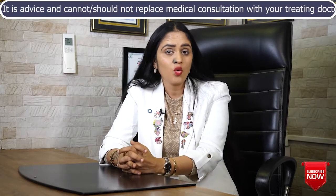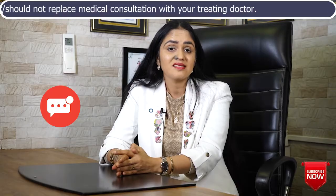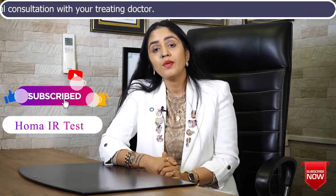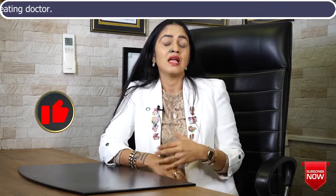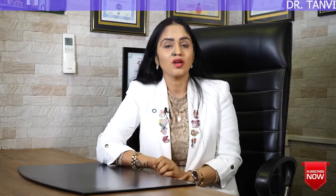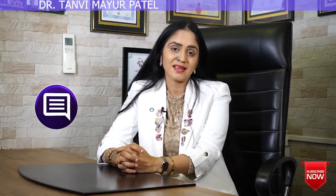Do try the HOMA-IR calculation at home and write your result in the comment box — I will try to read and answer what steps you need to take to reduce your insulin resistance. I hope this video helped you learn a bit about your own health. If yes, please click the like button. If you are new to my channel, please subscribe so I get more encouragement to make such hormone-based videos for you. If you have any personal questions, write them in the comment box below — I try to read and answer them as early as I can. We will meet again in another video. Till then, take care of yourself. Namaste.